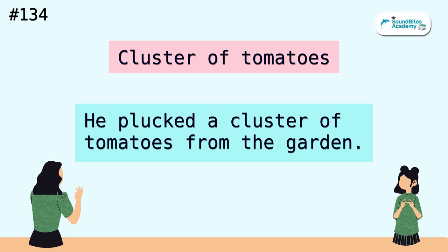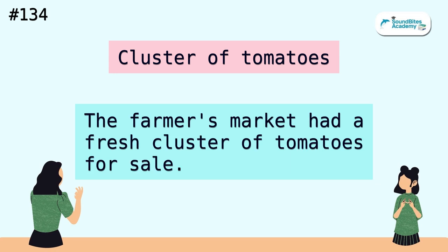Cluster of tomatoes. He plucked a cluster of tomatoes from the garden. The farmer's market had a fresh cluster of tomatoes for sale.